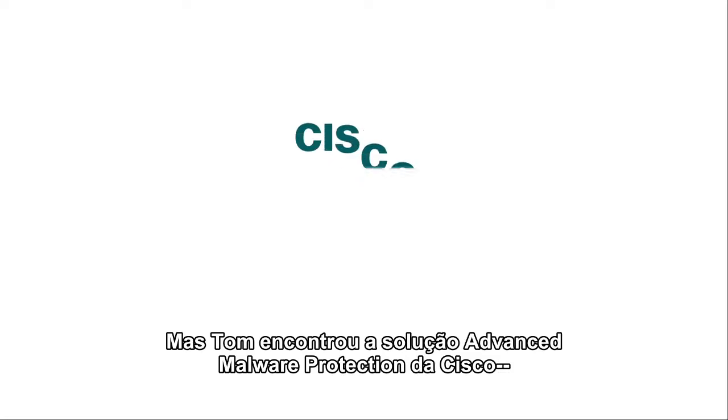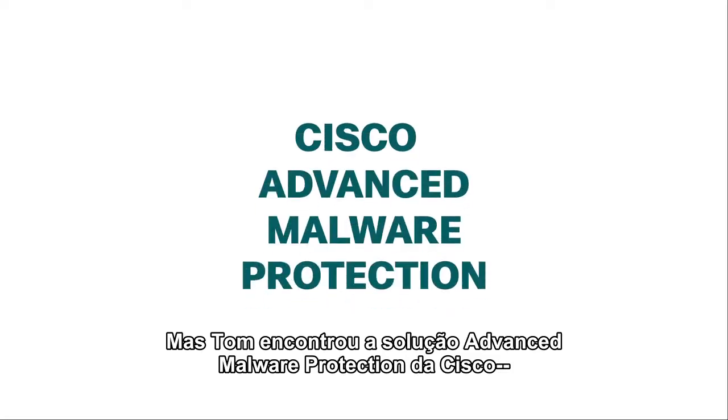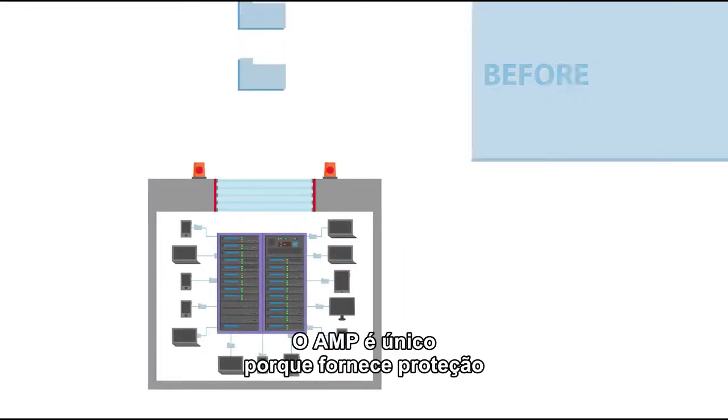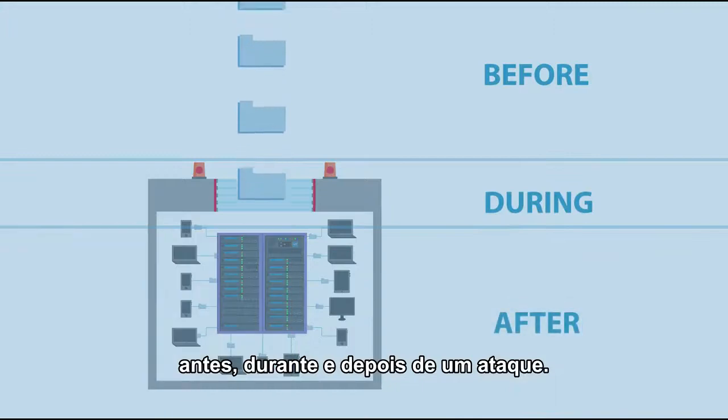Then Tom found Cisco's Advanced Malware Protection solution — AMP for short. AMP is unique in that it provides protection before, during, and after an attack.